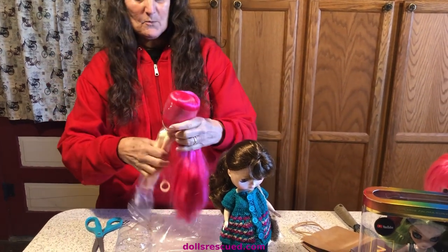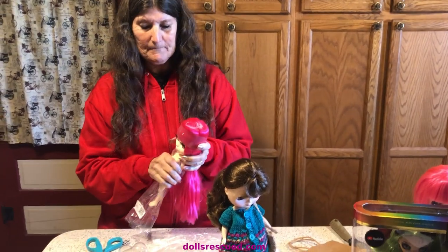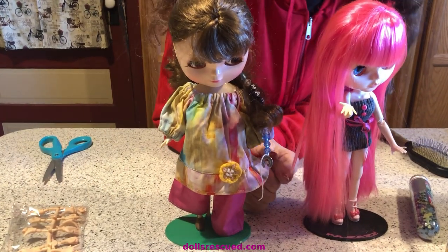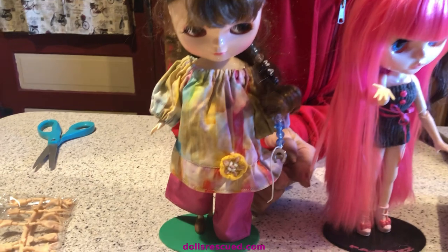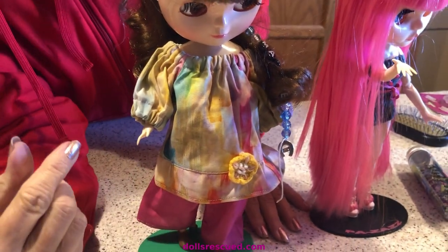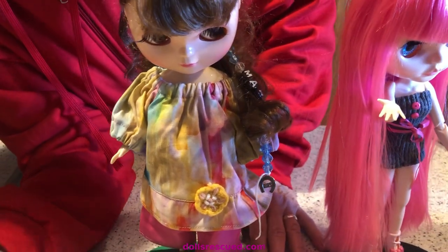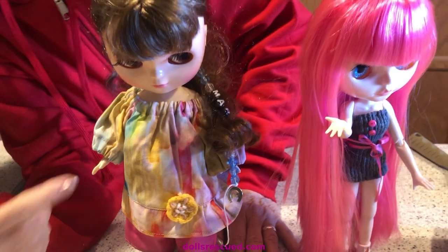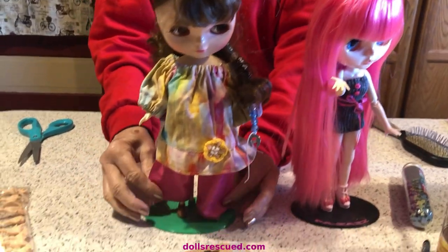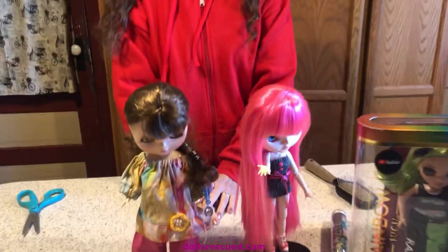As you can see, it fits Margie okay — it needs more tweaking. I put her arm down so you could see it's not right, but it's cute. She deserves better tweaking. The pants? Oh, no. Thank you. Thank you for watching the Doll's Rescue Channel — please leave a like, a comment, and subscribe. Thank you.